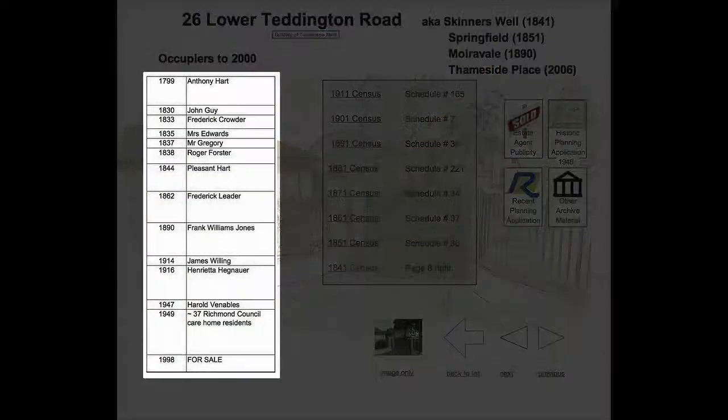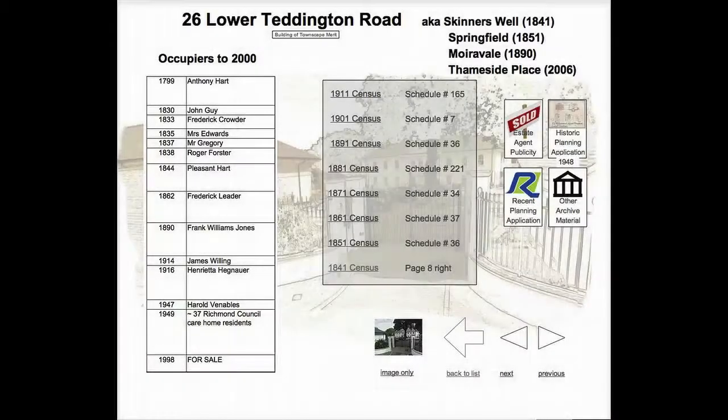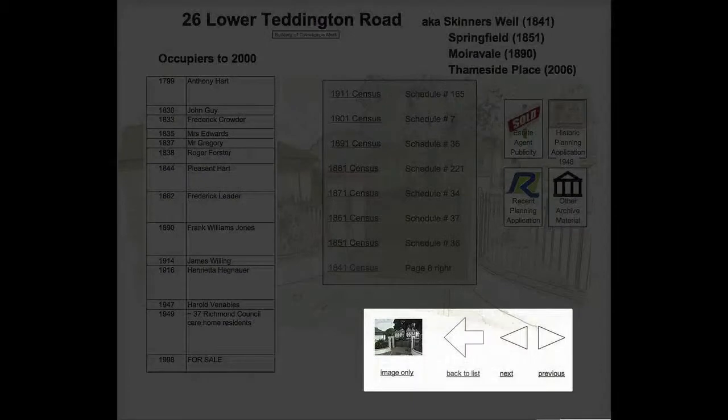On the left is a list of people who have been recorded as head of household at this property. At the bottom right is the navigation area with buttons to move backward and forward between neighbouring properties.